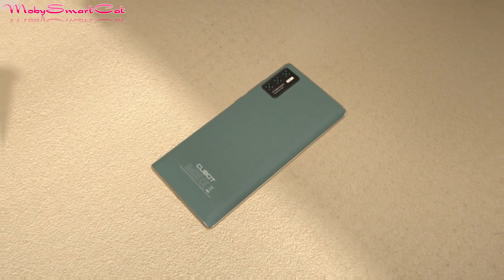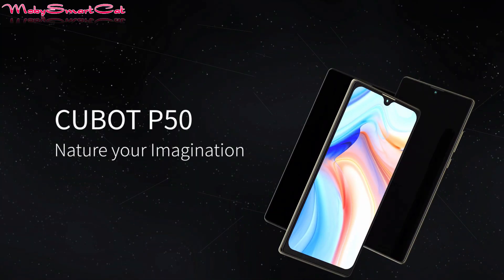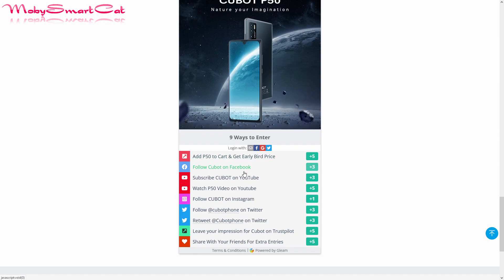Cubot is also offering the P50 smartphone to five lucky winners as a free gift. Interested users can head over to the official website to join the Cubot giveaway — the official links are below this video. Visit them and try to win your new Cubot P50. That will be all for today, see you tomorrow in a new video!